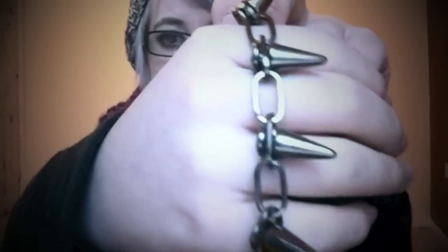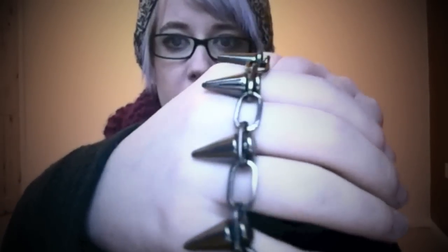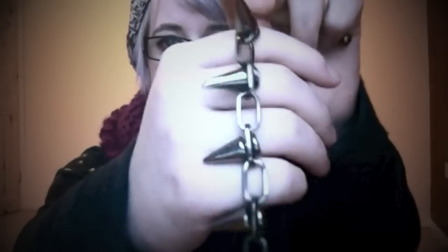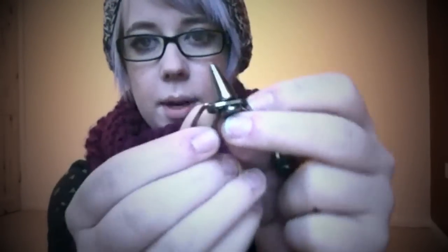If you can't tell by the joy I'm about to show you, I've got a thing for spikes lately. The first thing is this spiky studded bracelet in a sort of black gunmetal color which I love. The studs and spikes are plastic and the band itself is actual metal.